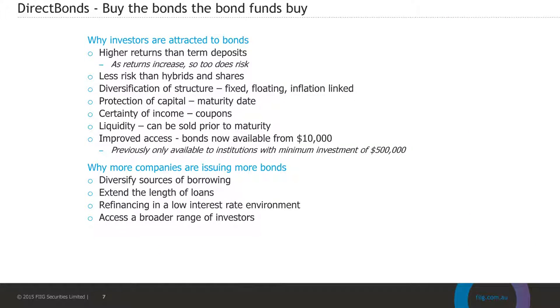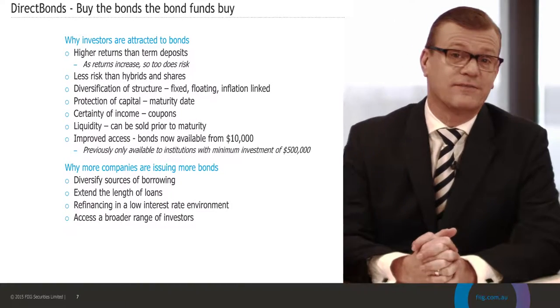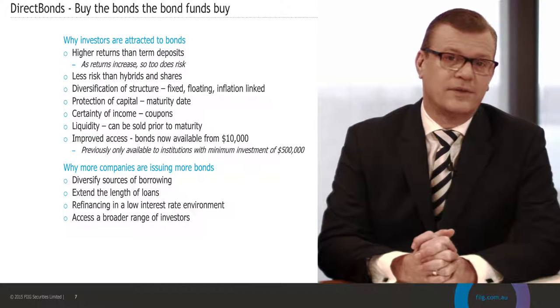Let's look at bonds and why investors have a greater demand for bonds today. We've seen rates fall dramatically and investors are now looking to increase the return they've suffered with term deposits now down very much around the level of inflation. We've seen changes in the regulatory environment which has changed the structure of hybrid securities and also term deposits. There's also the ability to diversify your exposure across fixed, floating and inflation-linked bonds, and the liquidity that can be provided by bonds in the secondary market — a huge market here in Australia.